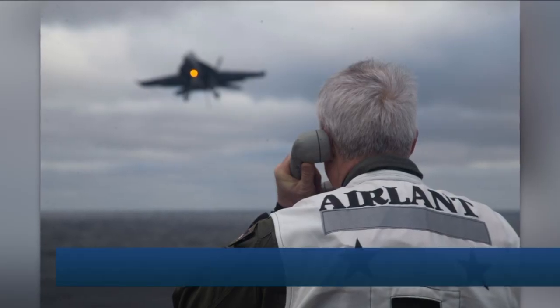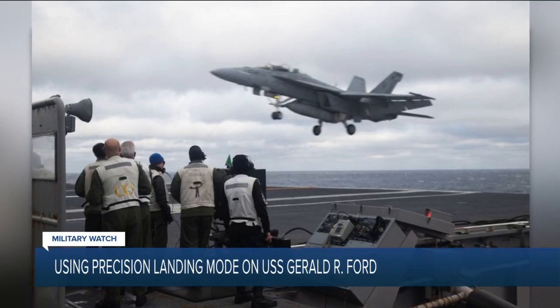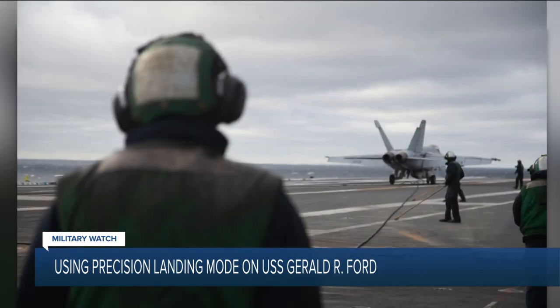Now new technology is in play making it a little bit easier for the fleet. Student aviators getting carrier qualified on the USS Gerald R. Ford this month has started using precision landing mode, or PLM.